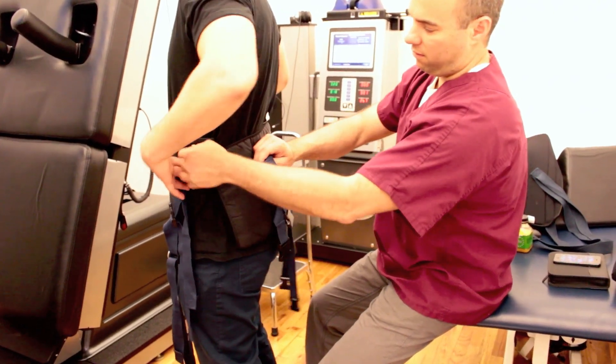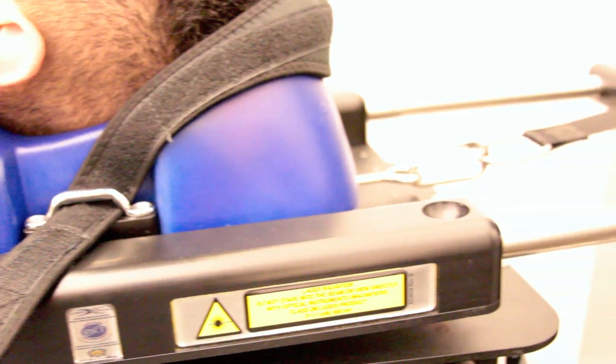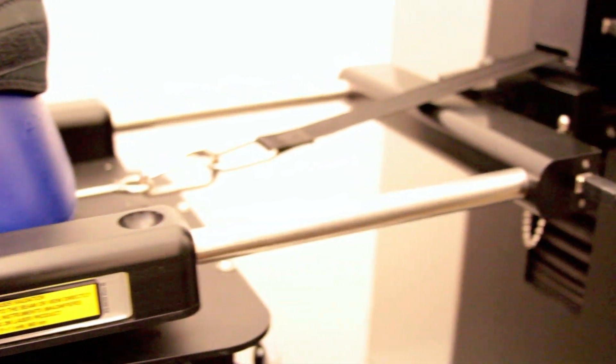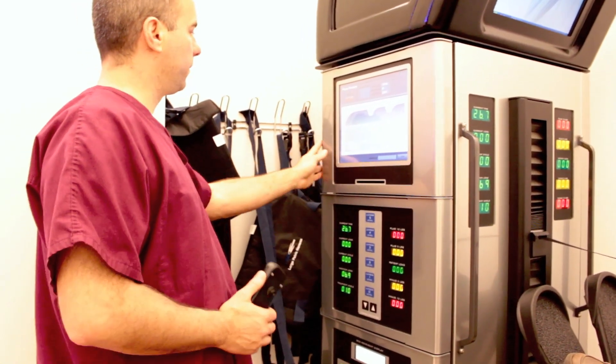We can treat both lumbar disc herniations and cervical disc herniations on the same machine, where prior we were mostly doing lower lumbar spine. Now we can deal with patients that have cervical disc herniations and carpal tunnel syndrome. What makes the new machine so unique is it has a monitoring system that monitors 13 times per second the patient's movement, so if they're uncomfortable or they're twitching a little bit, it backs off a little bit.